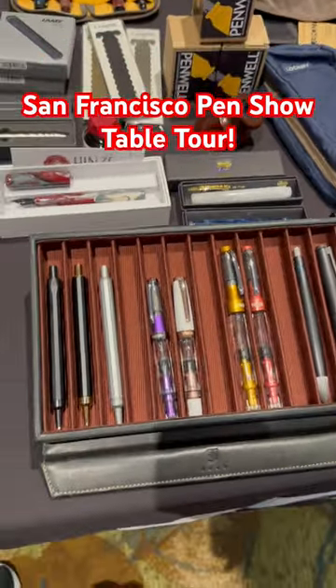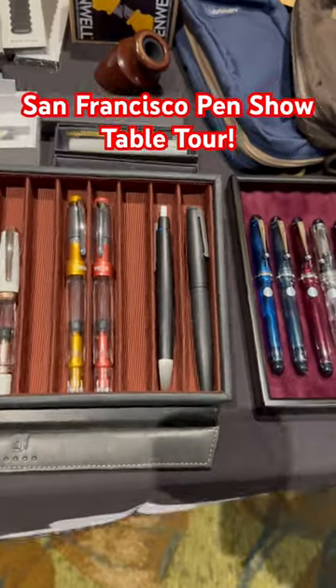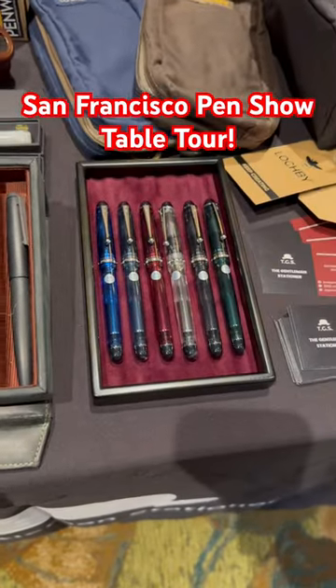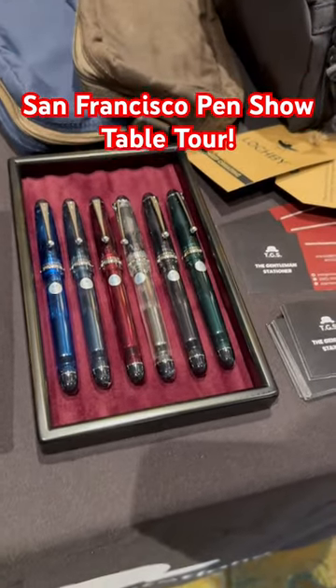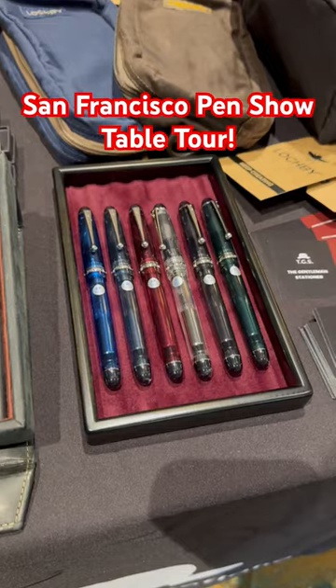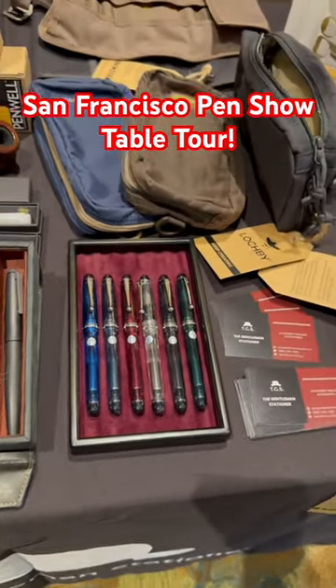I've got a few penwells, some Twisbys, a couple Lamy 2000s, and I brought the entire range of Pilot Custom 74s, and they are in this very nice Twiuka Craft display tray that I brought with me to have at the table.